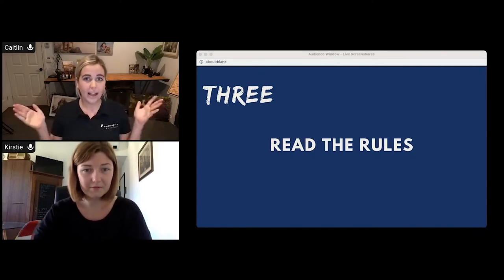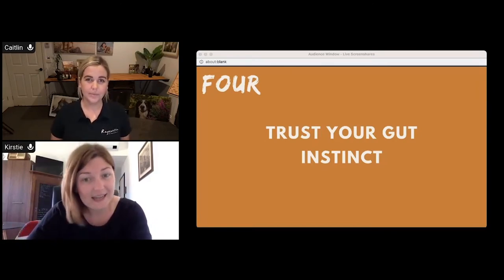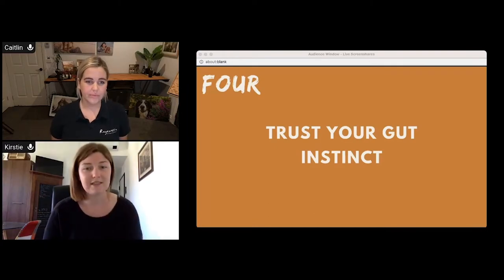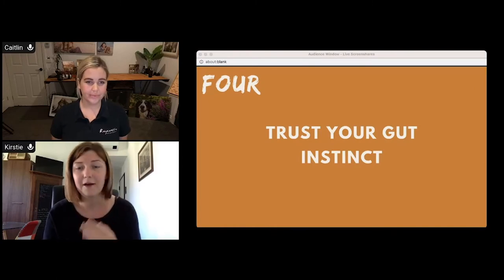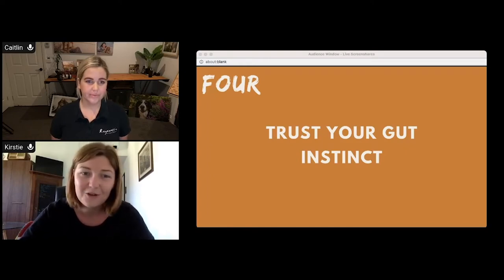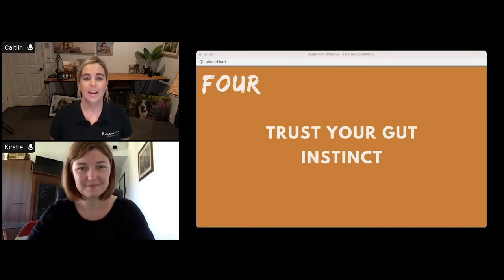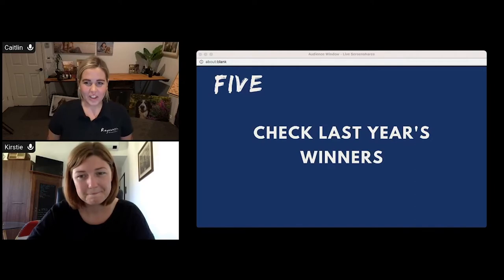There are no hidden extra rules — if it's not in the guidelines, it's not against the rules. Tip number four: trust your gut instinct. This goes for not just categories but everything. If there's an image you shot six months ago and it's still in your head, that's probably a good indication it's worth entering. Also, there is no requirement for images to have been shot within the last 12 months. If you love it, enter it. Several previous winners said their top tip was to pick the images you personally respond to.